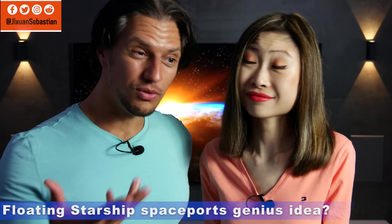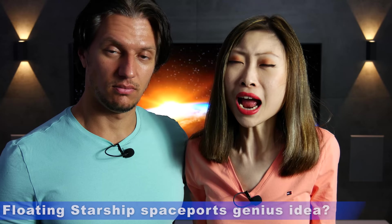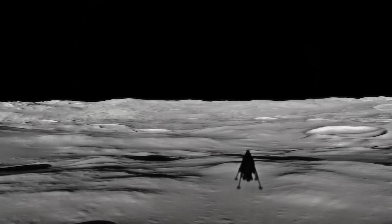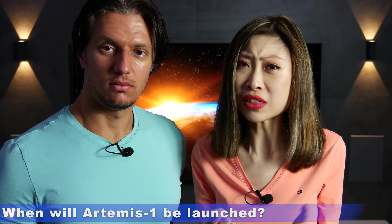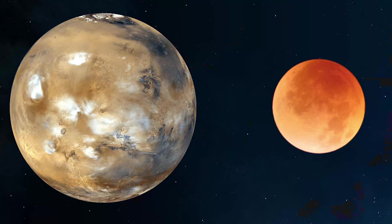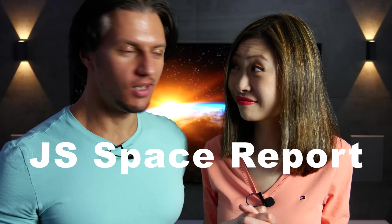So what do you think about SpaceX's genius idea with the floating Starship spaceports? And what do you think about the progress of the Artemis program — will Kathy be able to accelerate it? When do you think Artemis 1 will launch? We're currently doing a video series on whether we should first colonize the Moon or Mars — if you're interested, you can watch it right here. Thanks for watching the JS Space Report, and as always, on to the future.